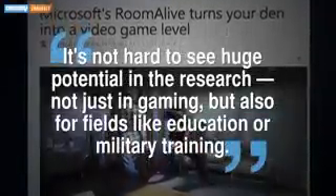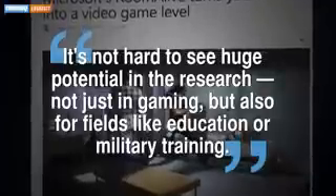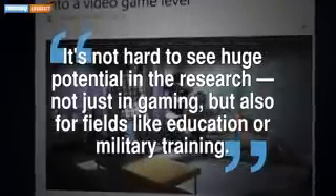Although a consumer product might not be out for some time, Engadget notes it's not hard to see huge potential in the research — not just in gaming, but also for fields like education or military training. The research was presented at the User Interface Software and Technology Symposium, which runs from October 5th through the 8th.